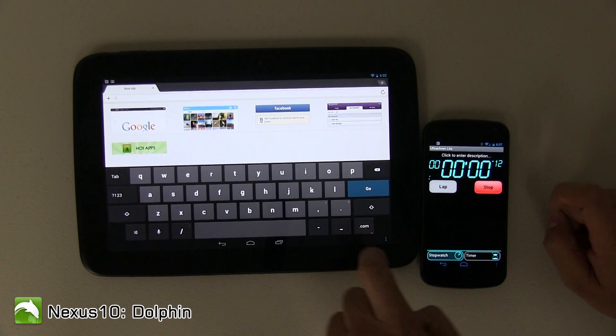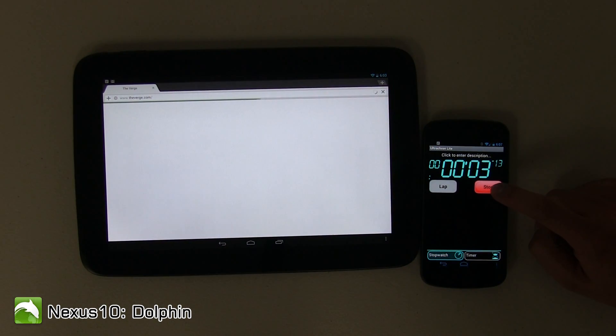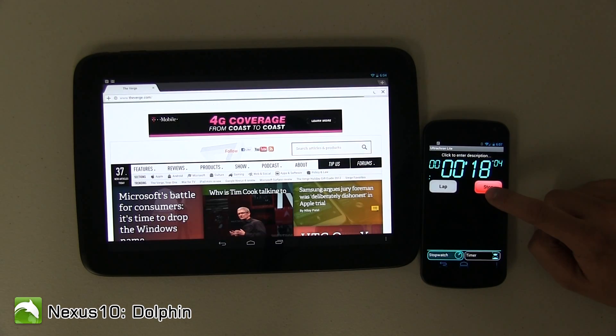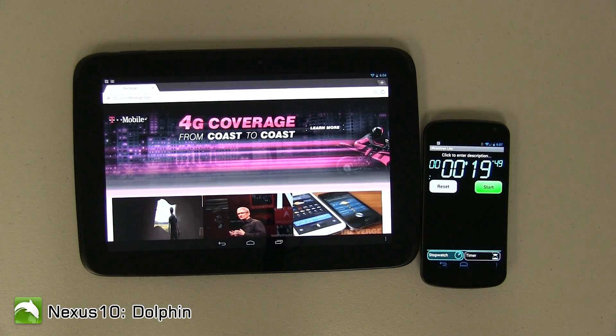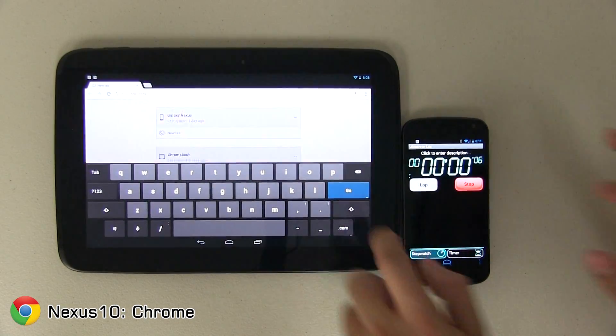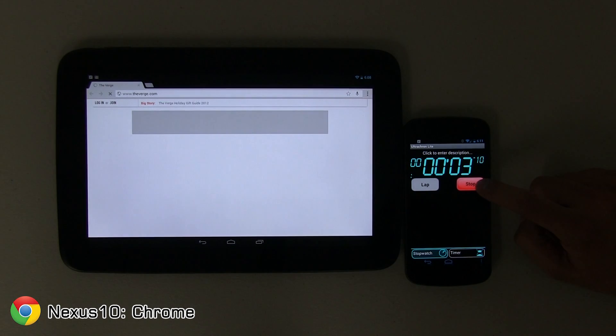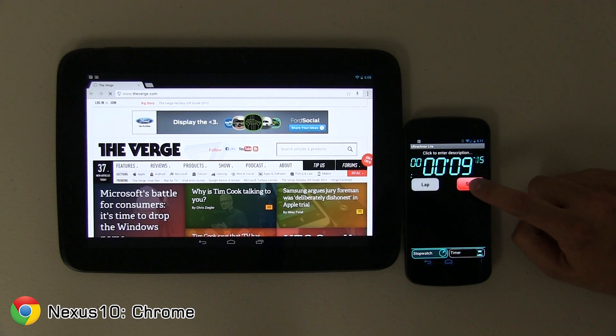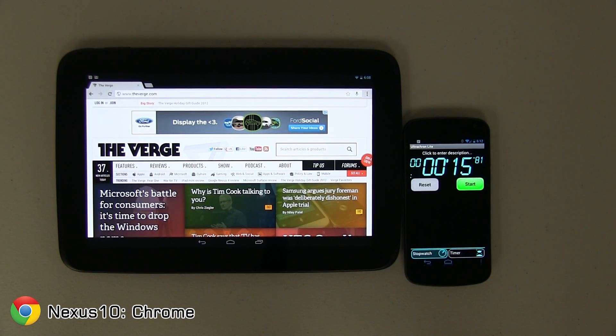Moving on to the Nexus 10 running Dolphin Browser. All tablets were connected to the same Wi-Fi network but run individually for a fair comparison — running them simultaneously can cause one to leach bandwidth from another. The Dolphin Browser finished at 19 seconds. Let's see what Google Chrome can do — it's still loading, you can see the spinner — and it finishes up at 15 seconds.